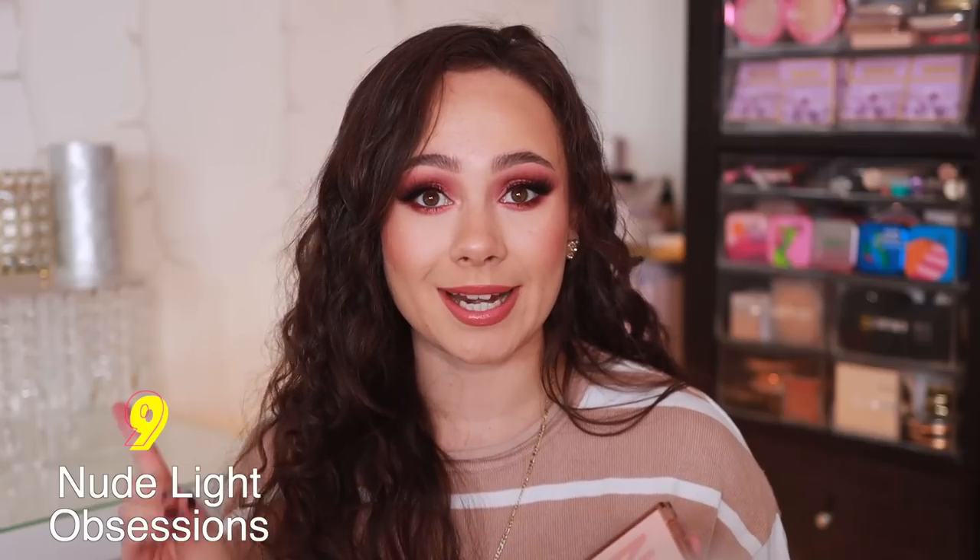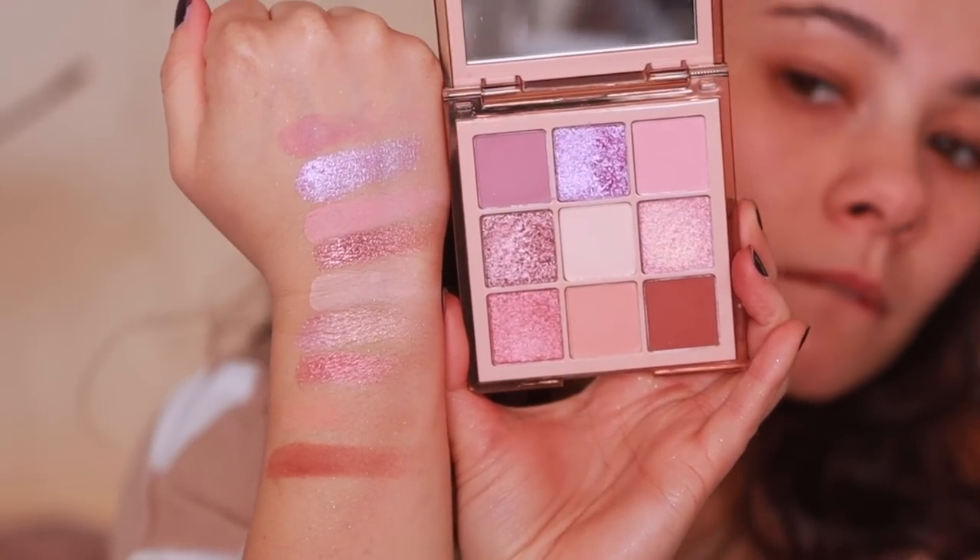Number 9 is the Nude Light palette. If you're looking for the best Obsessions palettes, which tend to be a little bit more affordable, you need to pick up from the nude line as long as you like the colors. This is the Nude Light — my least favorite of the nude obsessions — but it still is really beautiful. I wasn't as into pastel-y type shades before, because this is pretty light, almost a pastel palette. But this last year I really learned to appreciate looks that don't necessarily have a lot of depth, and I think this has a lot of really pretty lid options for a light, airy, wide-awake kind of look. The quality is really nice.